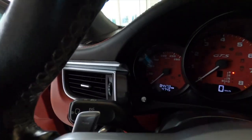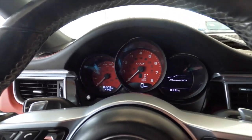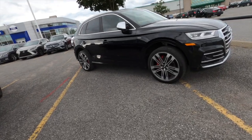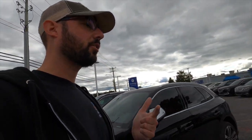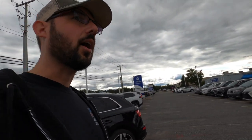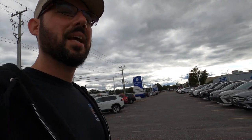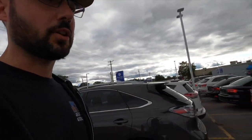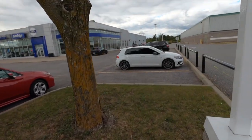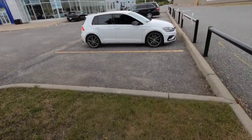It's got 84,000 kilometers on it, and they want $57,000 Canadian. I'm thinking about what to do mostly because I don't want to pay maintenance and insurance on three vehicles at once. That drains a significant amount of funds every month — insurance alone on three vehicles on the road at the same time is a lot for what I make.